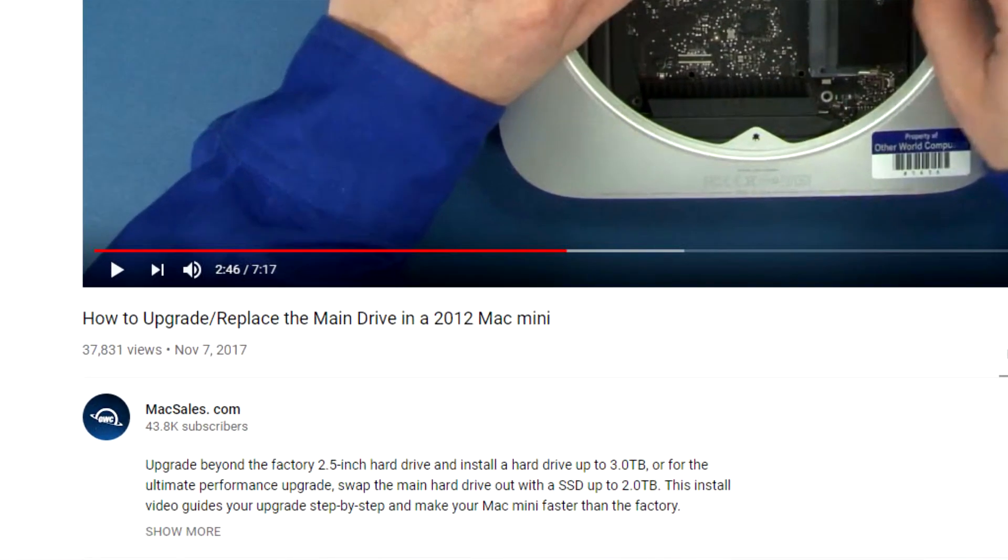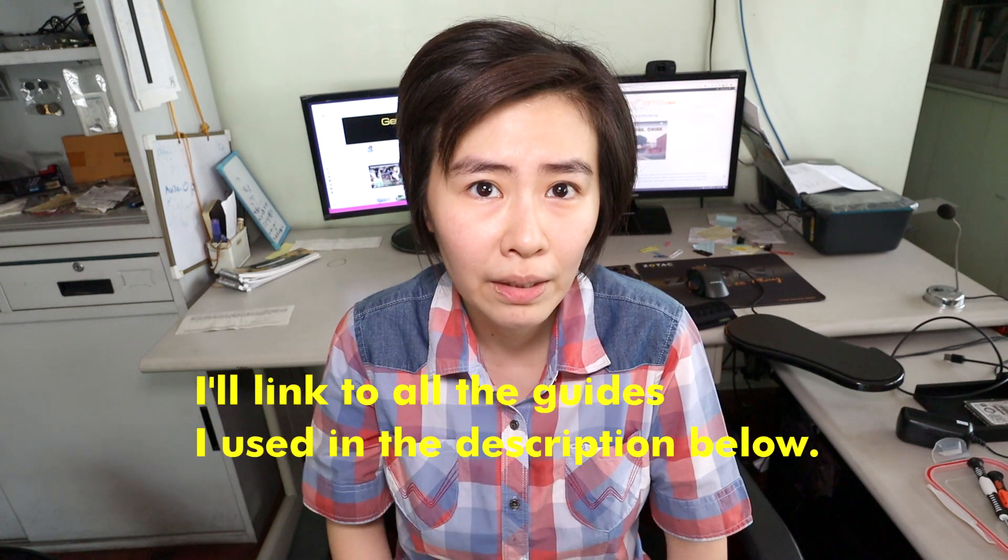I found two resources that I found most reliable. One is from maxsales.com on YouTube — it was a video. Another is the guide from iFixit, a written guide online. They're both very good. Before I disassemble the thing, I had to clone the hard drive to the SSD.